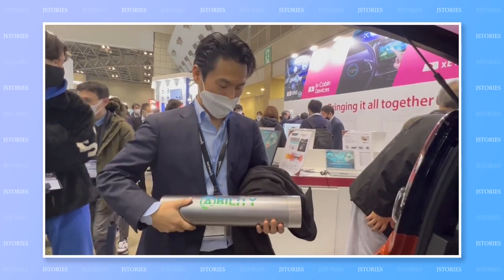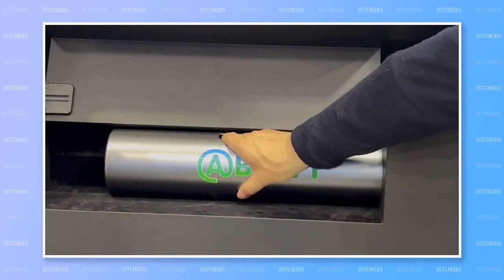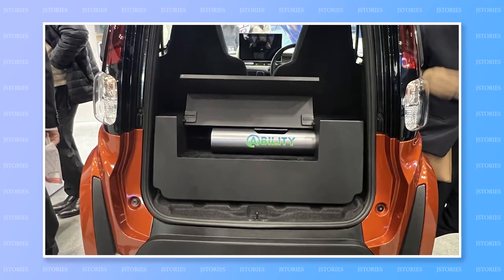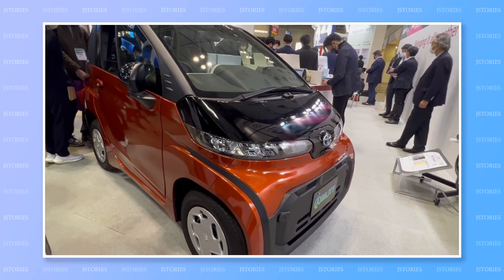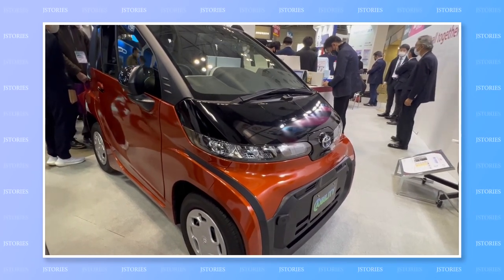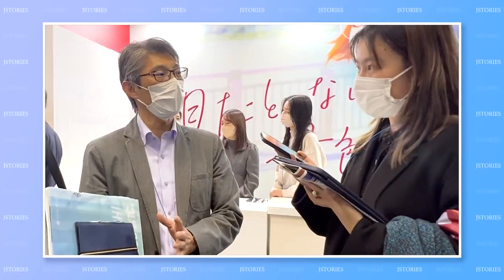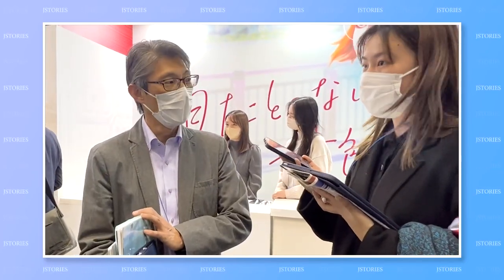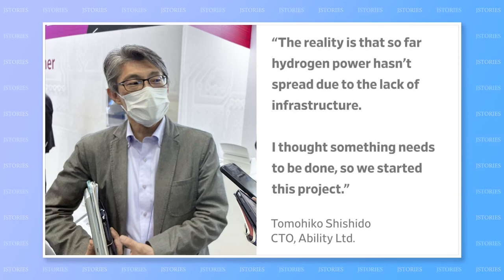The cartridges are small and light enough to be stocked by stores and quickly plugged in to supply fuel, just like changing cell batteries you can buy at convenience stores. The team is building a prototype car that uses the cartridges, which it hopes to test on public roads later this year. Ability CTO Tomohiko Shishiro told J-Stories: 'The reality is that so far hydrogen power hasn't spread due to the lack of infrastructure. I thought something needs to be done, so we started this project.'